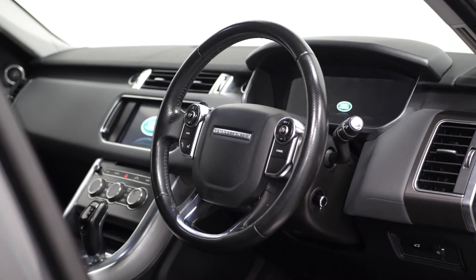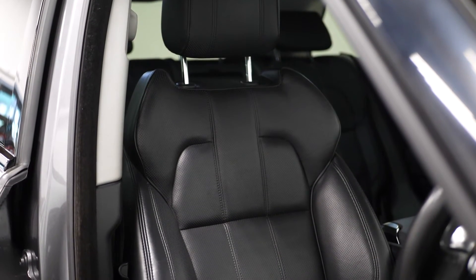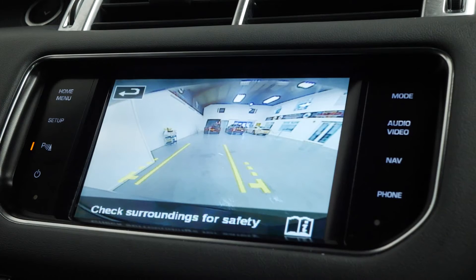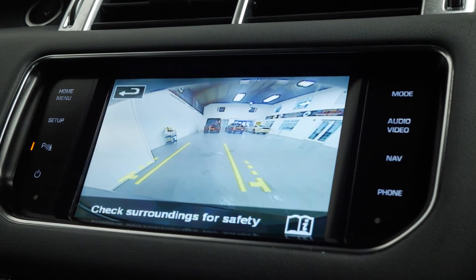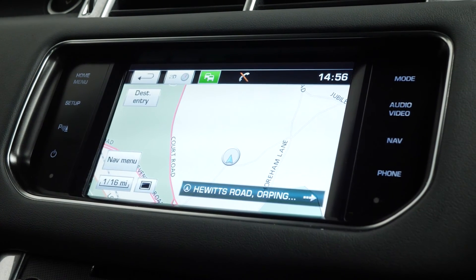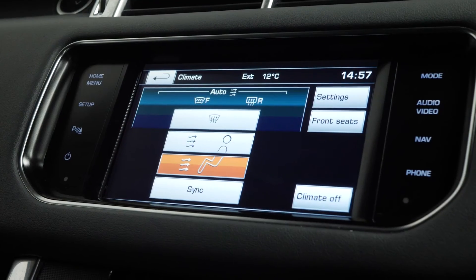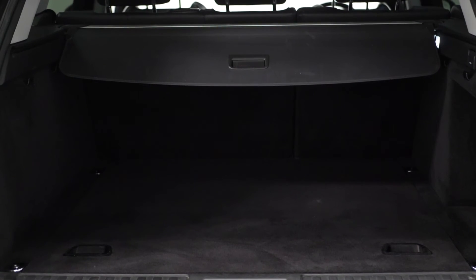Moving on to the interior, this car comes with a multifunction steering wheel, heated seats front and rear, front and rear parking sensors with a camera, DAB radio, satellite navigation, Bluetooth, cruise control, climate control, split folding rear seats, and plenty of boot space.